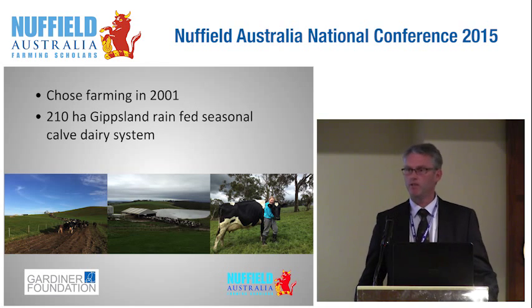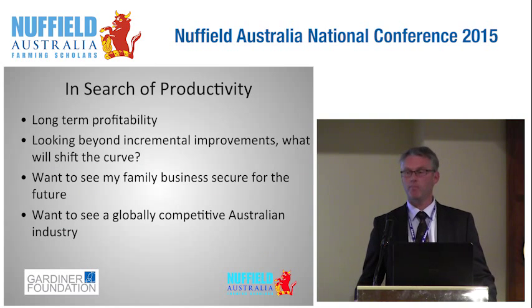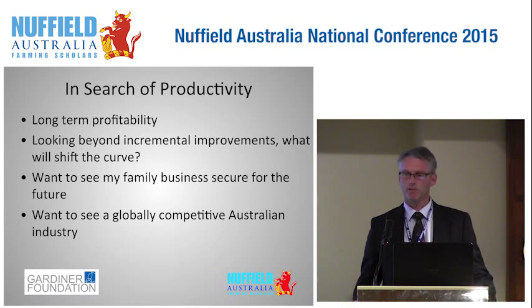I went farming a little bit later in life after a stint in banking. My partner Jackie and I milk 450 cows in Gippsland and run a relatively simple system. What got me thinking about productivity was really a search for more profitability and a recognition that I don't control the price of my inputs, and I definitely don't control the price of milk, and I have different seasonal conditions to contend with year to year.